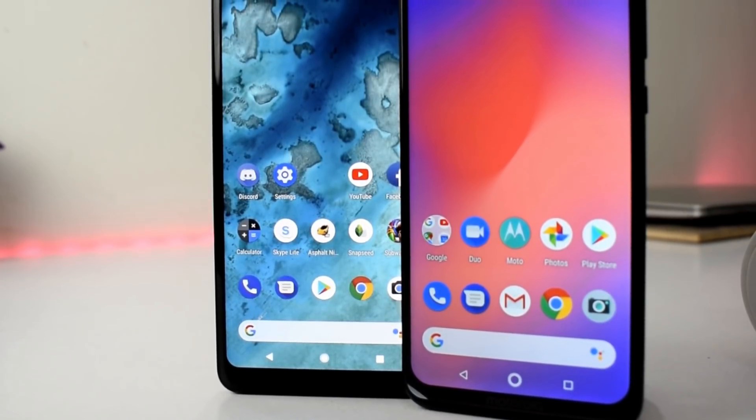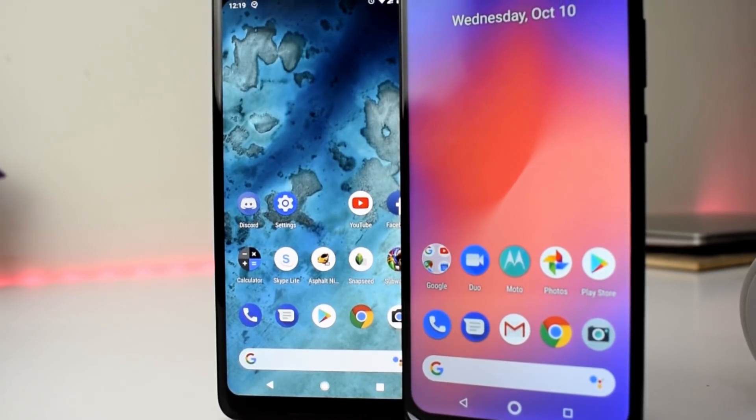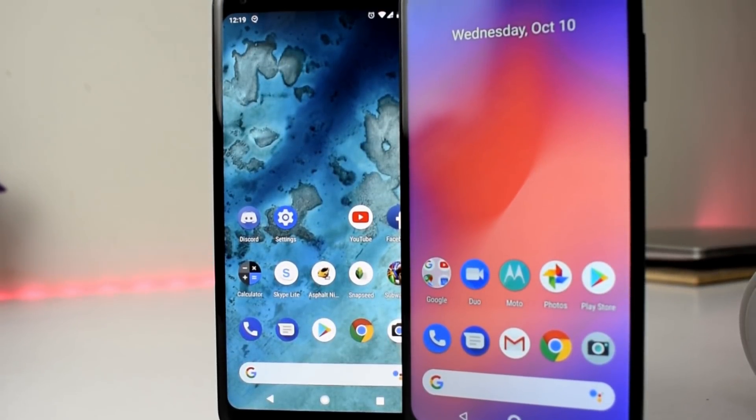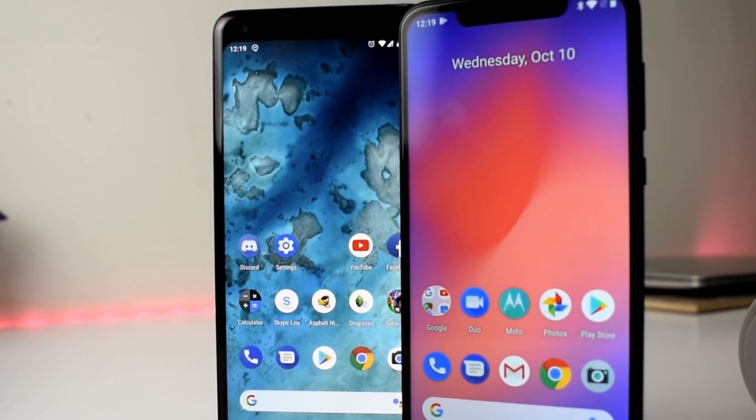Hey guys, so the Pixel 3 family is now official and apart from the hardware upgrades it also comes with some exciting new software features. So let's take a look at them and how you can get them on your Android smartphone.